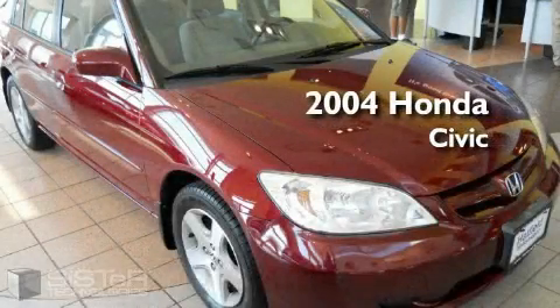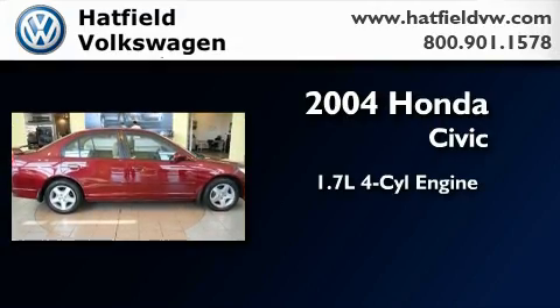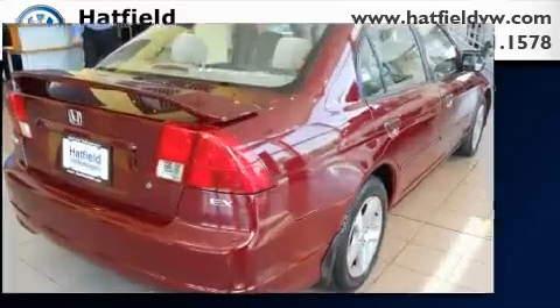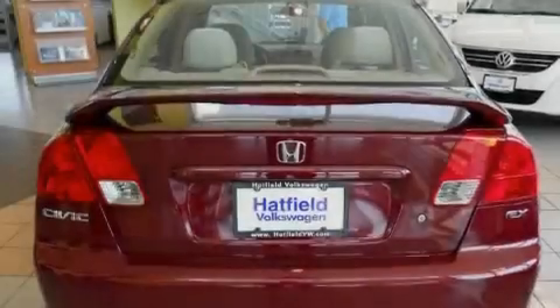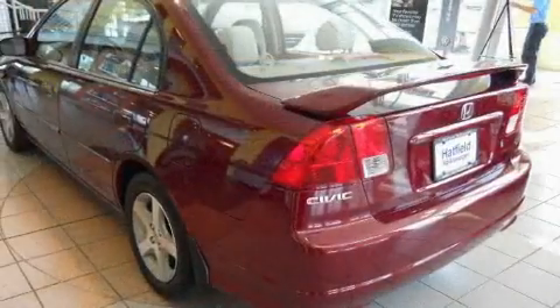This is a 2004 Honda Civic. It features a 1.7-liter four-cylinder engine and a manual transmission. With an EPA estimated rating of 37 miles per gallon on the highway, this automobile is clearly a fuel-efficient choice.